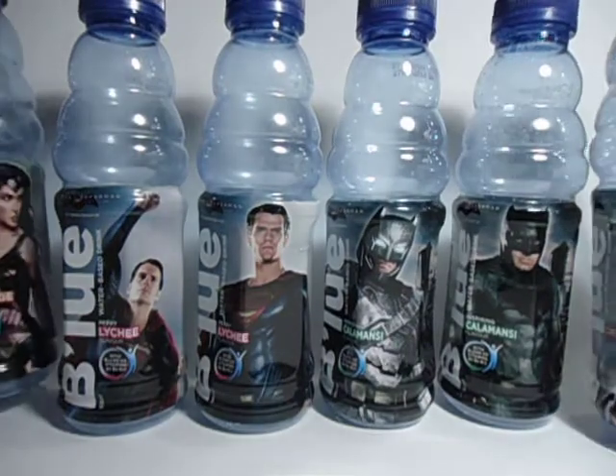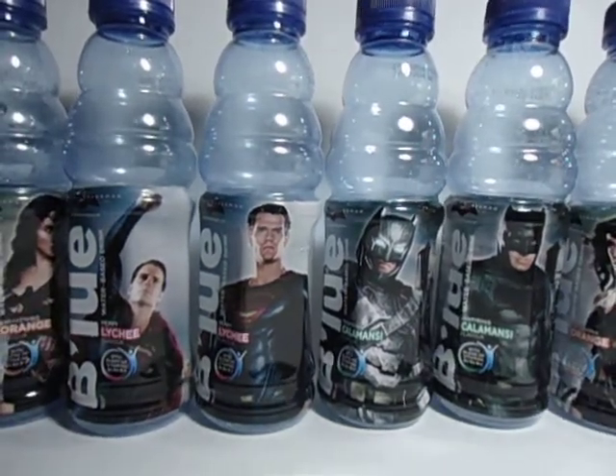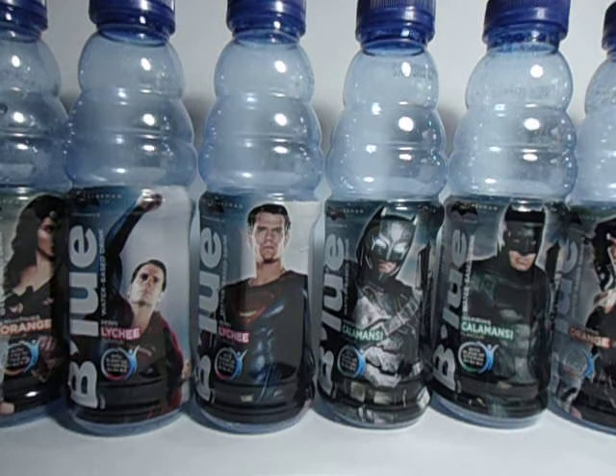So right there, those are the bottles. Associated with this promo, they have a game called Super Tap where you go online and play the game. You choose Batman or Superman, and then there will be flashing images, and if you tap on the prize, you get to claim it.